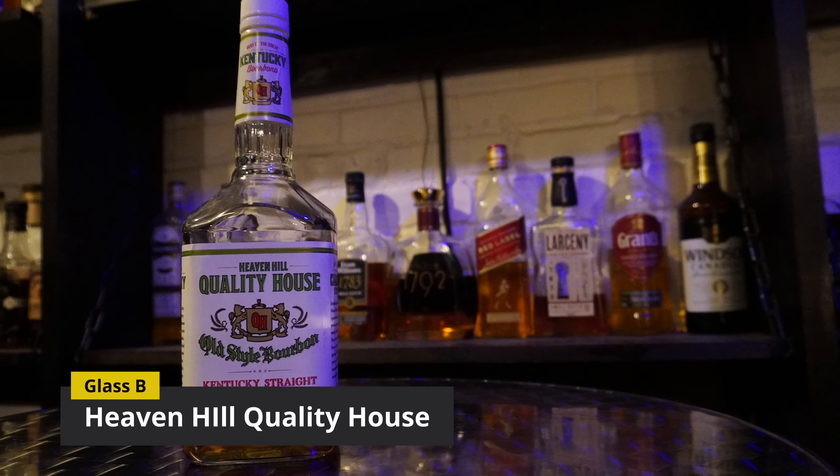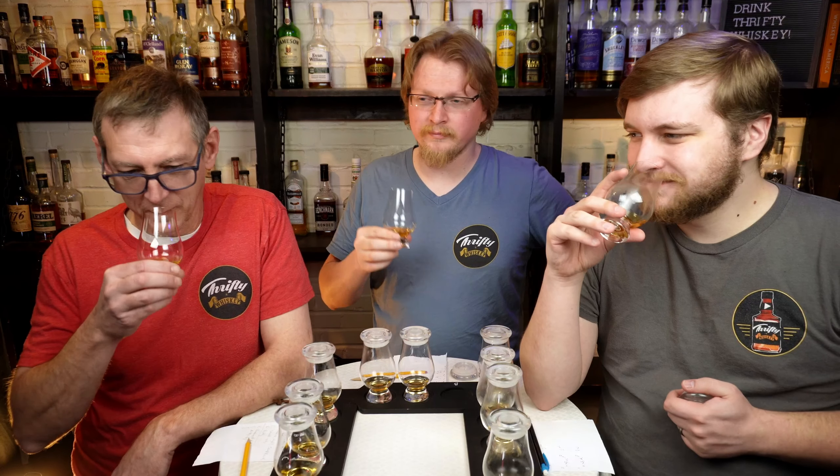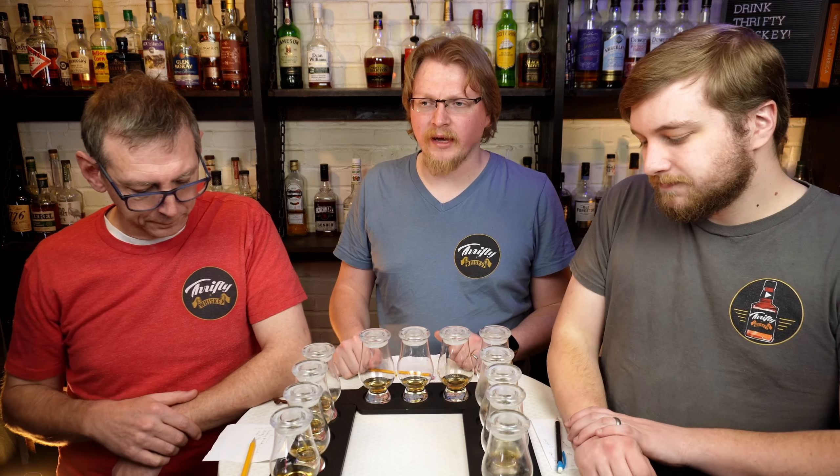Moving on to Glass B. This one smells funny now — almost like you took a leather belt and slathered it in peanut butter. I'm not getting the peanut butter, but I agree with the leather part. That was definitely heavier, and still a sharp finish on that.